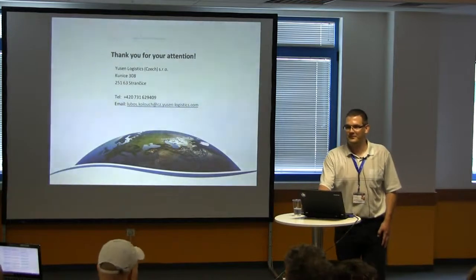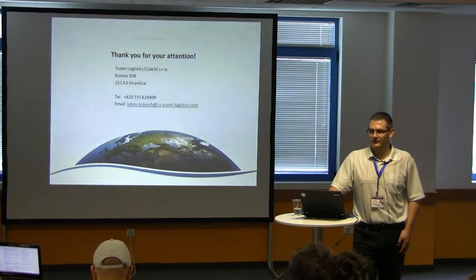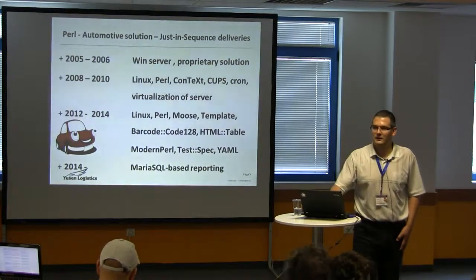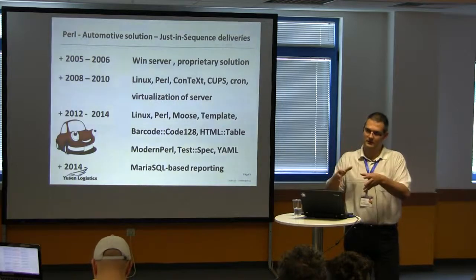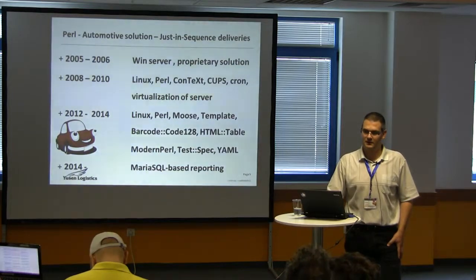Q: I haven't clearly understood — do you have only automated software running in the background, or do you have various user interfaces? And if yes, how many people maintain all of that? A: It's automated — there is no user input. We just have some web-based reports for the warehouse staff, using Template Toolkit and HTML tables, just to show them what's in the queue, what has been shipped, what they are working on now, and how much time they have. But all data receiving, translation, and processing is done automatically using cron scripts.